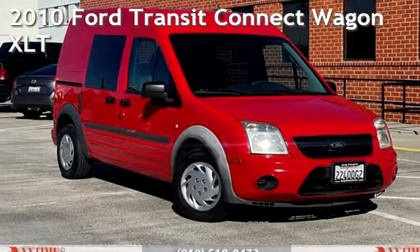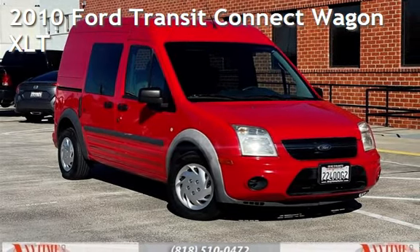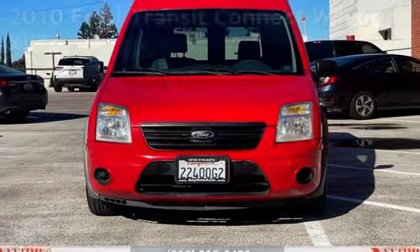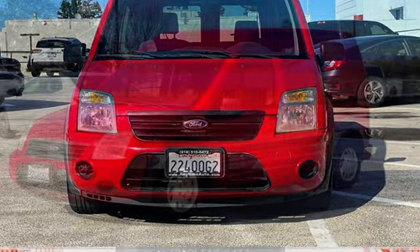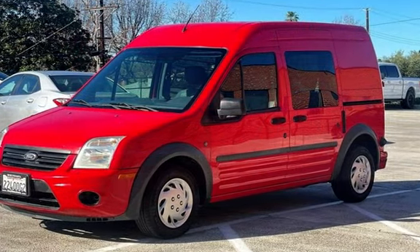Presenting a pre-owned 2010 Ford Transit Connect Wagon. This four-door van has a four-cylinder, 2.0-liter I-4 engine, with front-wheel drive and an automatic transmission.